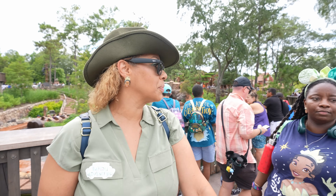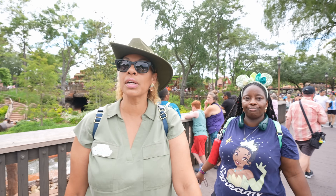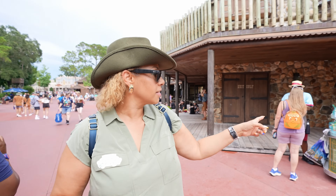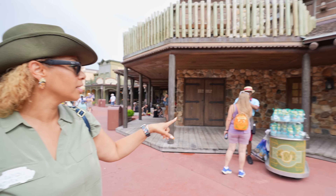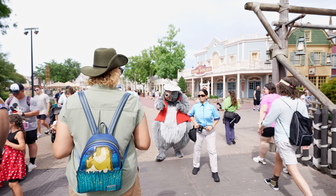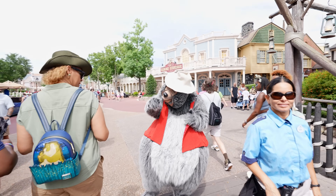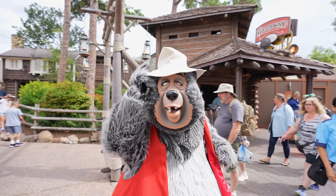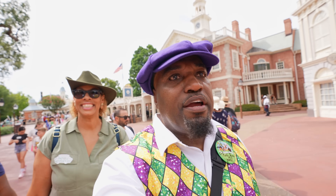I'm trying to get Tori on Tron with me because we got a virtual queue, but she's not going for it. We're in Frontierland and I noticed you can also buy the interactive Ray figures in the little carts on the side if you miss them in the store.